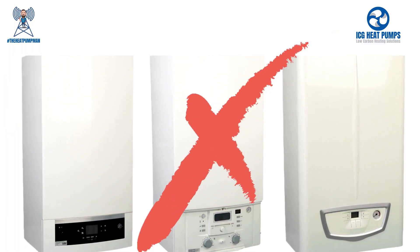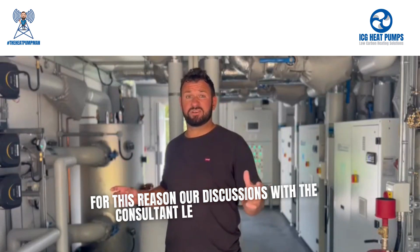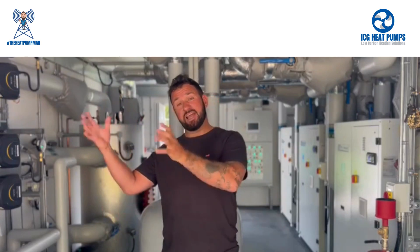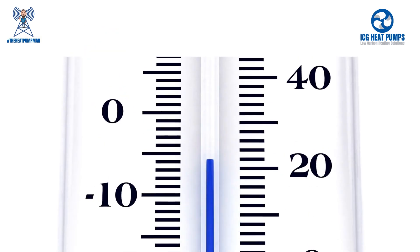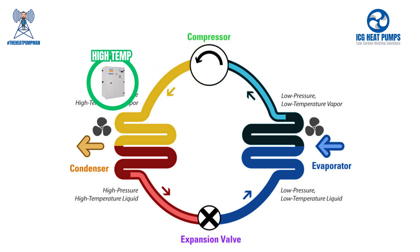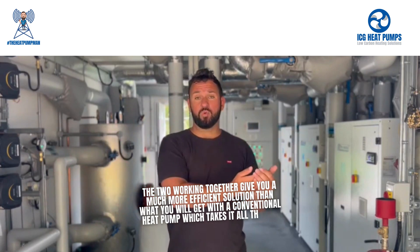Take a gas or oil-fired boiler out and put one of these in its place and it's likely to cost double to run. For this reason, our discussions with the consultant led us to providing a Cascade heat pump system. The Cascade heat pump system is a two-stage heat pump system. It uses an air source heat pump to generate water at a low temperature which then gets fed to a buffer vessel. That buffer vessel then provides water to water-to-water heat pumps which take that low grade water and use the vapour compression cycle to boost it up to a higher temperature — in this case up to 80 degrees.